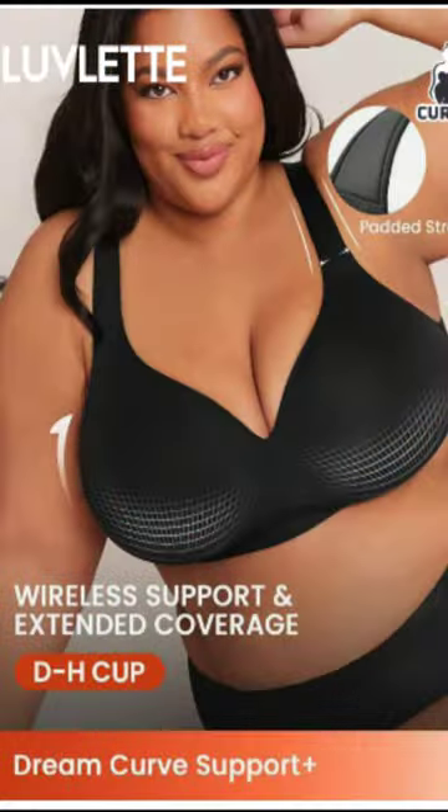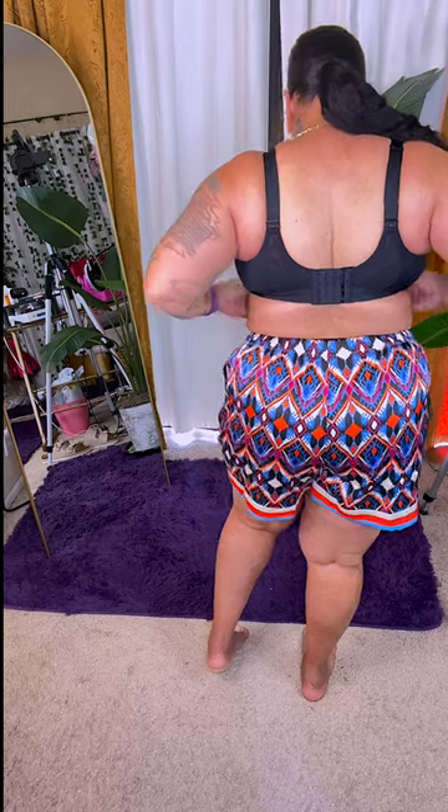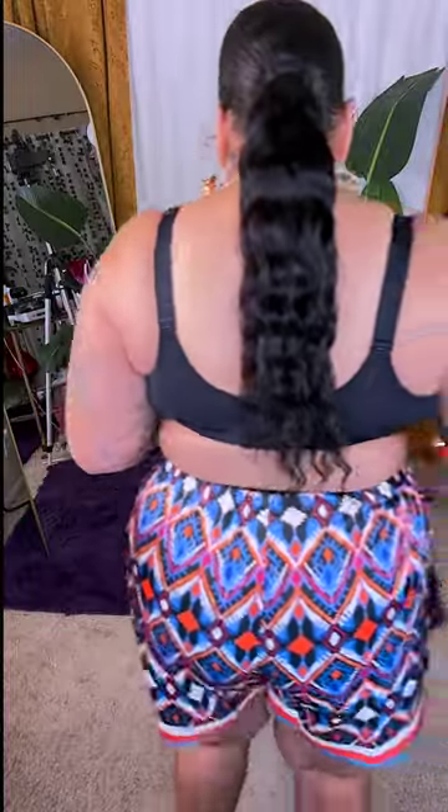Back to another Lovelet bra — the wireless support and extended coverage. I may have gotten this in too big of a size, but overall it's very comfortable. I do adore the wide straps in the back — you'll get a lot of back support with this. No back rolls, which is what I like, along with the wide straps for added support. I hate when my straps are digging in, so Lovelet definitely checks out for their amazing loungewear and bras.